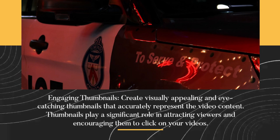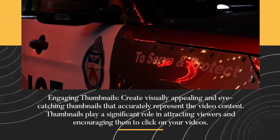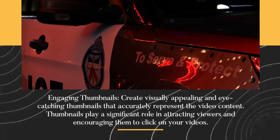Engaging thumbnails. Create visually appealing and eye-catching thumbnails that accurately represent the video content. Thumbnails play a significant role in attracting viewers and encouraging them to click on your videos.